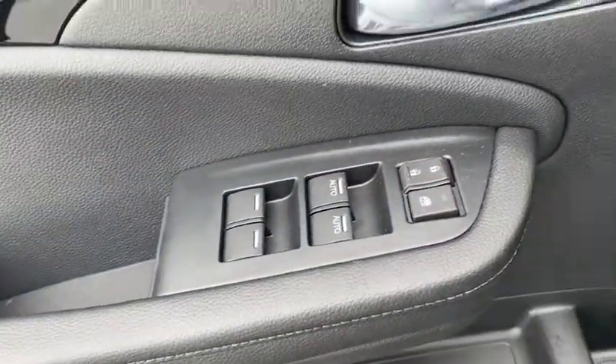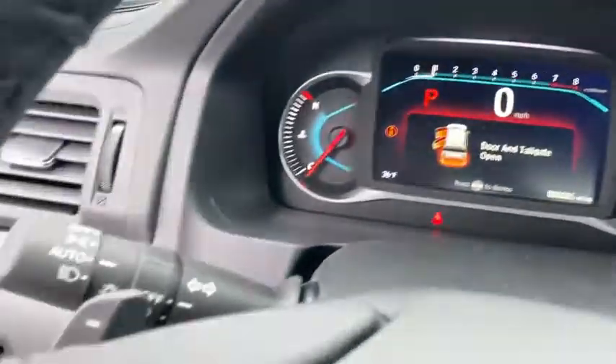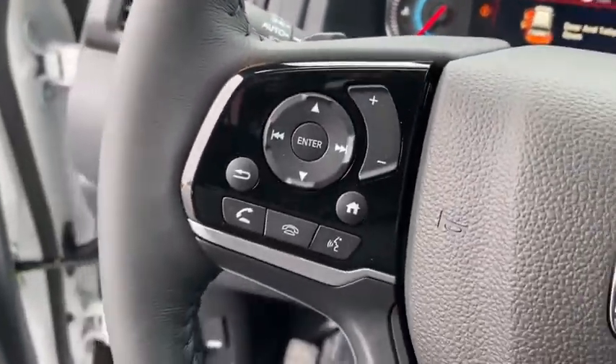Inside you'll find a navigation system, backup camera, keyless entry, rear air conditioning, adaptive cruise control, HD radio, satellite radio, and auxiliary audio input.